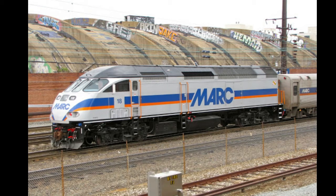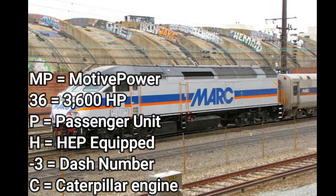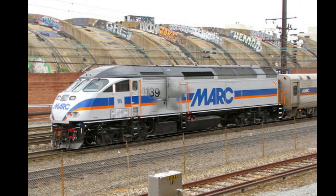This locomotive looks exactly like the MP36PH-3S with no physical difference. This is the MP36PH-3C. MP indicates it is made by Motive Power, 36 indicates 3,600 horsepower, P indicates passenger unit, H indicates HEP equipped, dash 3 is just a dash number, and C means it has a Caterpillar engine inside.